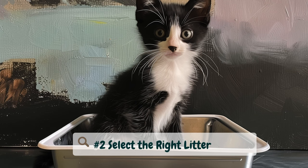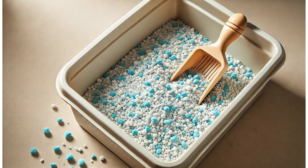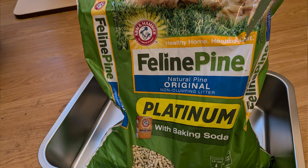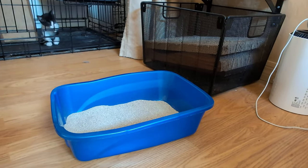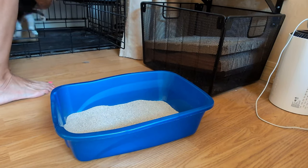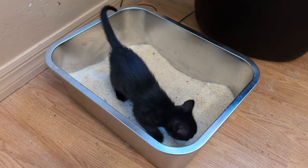Let's move on to selecting the right litter — this is an important decision because there are several options. Clumping clay is a popular choice as it clumps waste for easy removal; however, it can be dusty and some kittens may try to eat it, which can be harmful. Silica gel crystals are absorbent and control odor well, but they can be pricey and some kittens may not like the texture. Natural litters, made from materials like wood, corn, wheat, or paper, are typically dust-free and biodegradable, though they may not clump as well as clay litters. My recommendation for kittens: I personally recommend a natural, unscented clumping litter — it's gentle on their paws and less likely to cause respiratory problems or digestive issues if ingested.